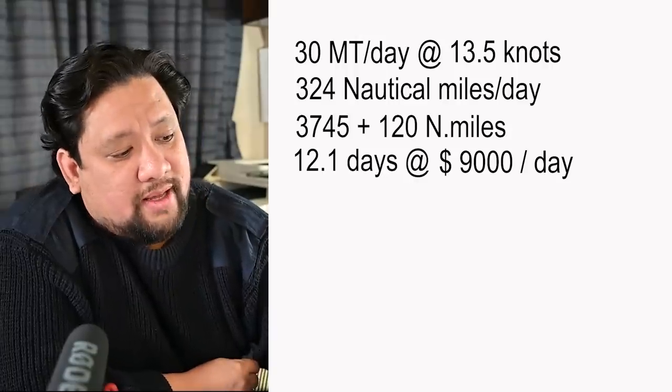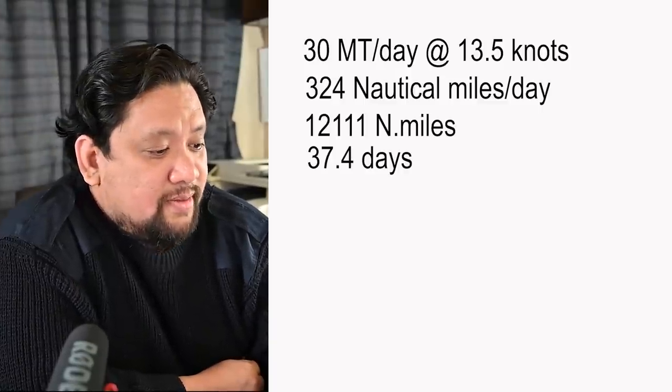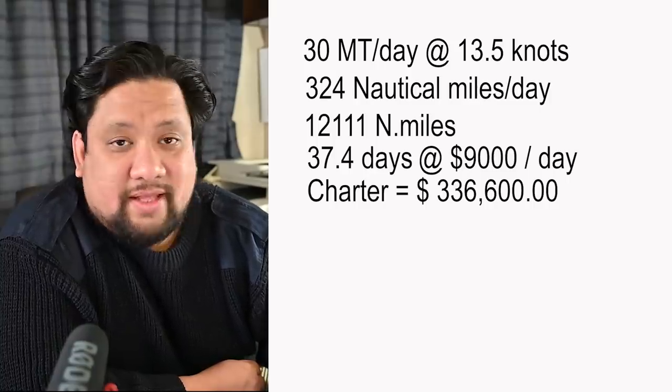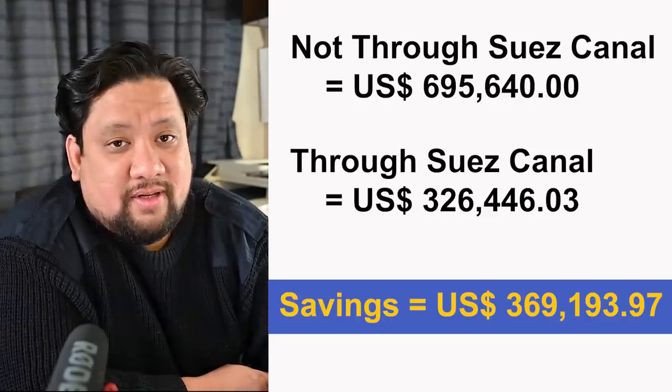Just as an estimate: let's say the charter party agreement hires the ship at a rate of $9,000 US dollars per day — bulk carriers are usually somewhere around that. If the ship passes through the Suez Canal, the voyage takes 12.1 days multiplied by $9,000 per day, amounting to about $109,000, giving us a total cost of $326,000 US dollars. If the ship doesn't pass through Suez, the voyage takes 37.4 days at $9,000 per day, giving $336,000. Combined with the fuel cost, that's a total of $695,000 US dollars. Compared to the Suez route cost of $326,000, we get a total savings of $369,000 US dollars.